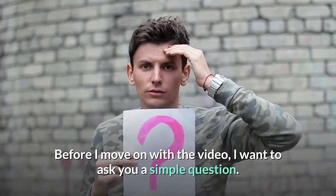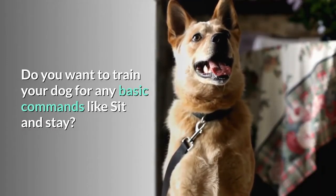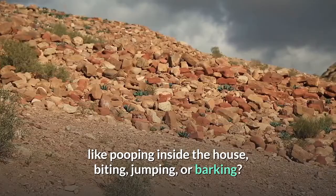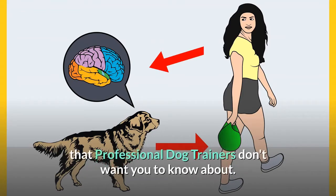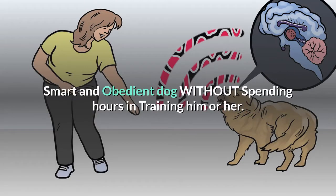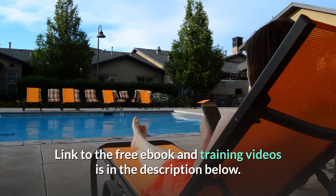Before moving on, do you want to train your dog for basic commands like sit and stay, or stop behavioral problems like pooping inside the house, biting, jumping, or barking? If so, grab the free dog training secrets guide in the description below, disclosing training secrets that professional dog trainers don't want you to know — available free for a limited time.